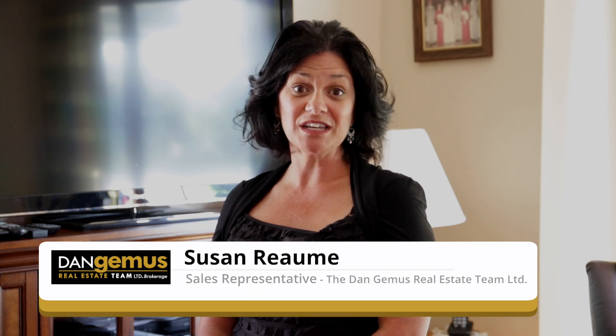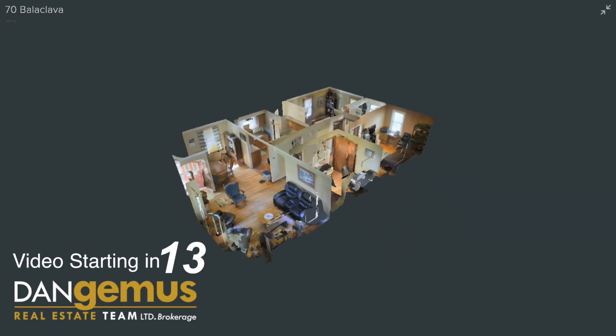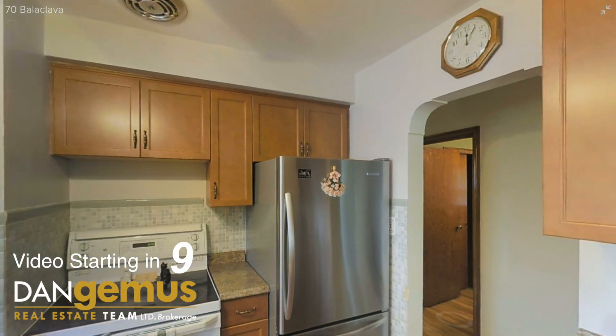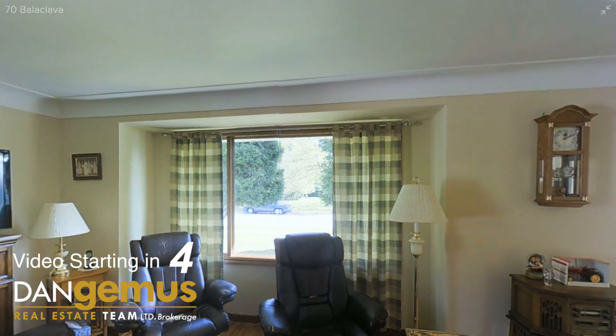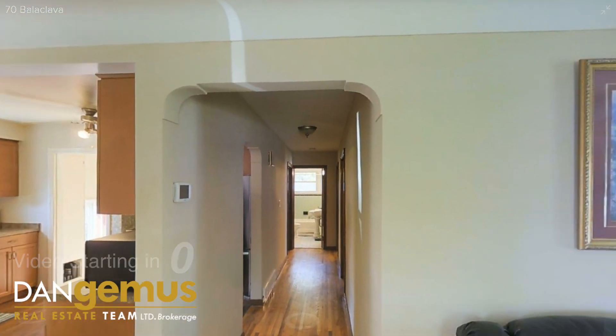please be sure to check out our 3D walkthrough tour found on our website at danjemis.com. This 3 bedroom home has a full bath on the main floor. There are lovely hardwood floors throughout, and the kitchen has recently been renovated with laminate floors. There's also a lower level with a roughed-in bath and a nice generous backyard as well. Let's have a look.